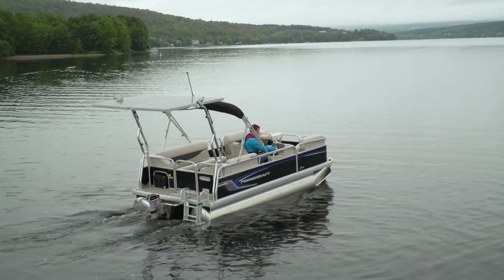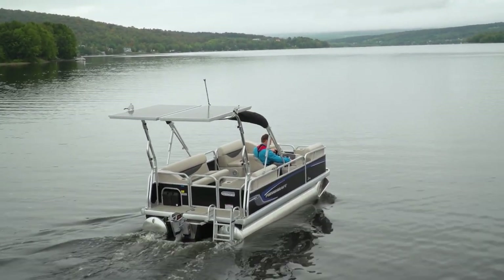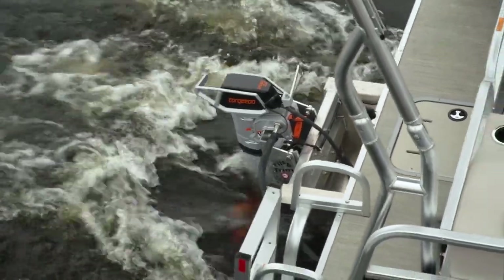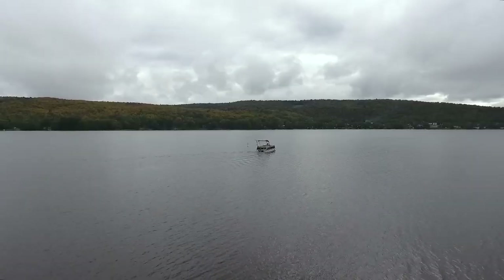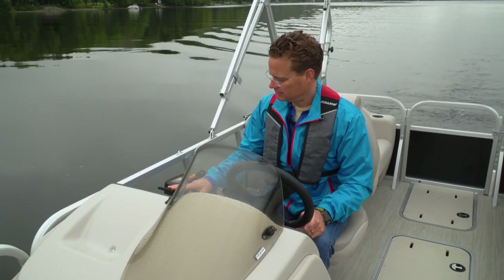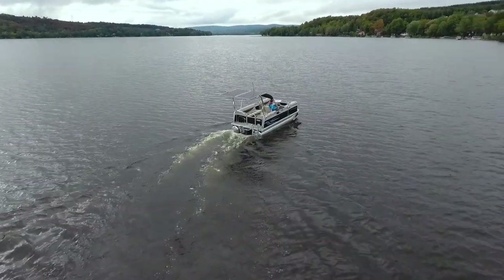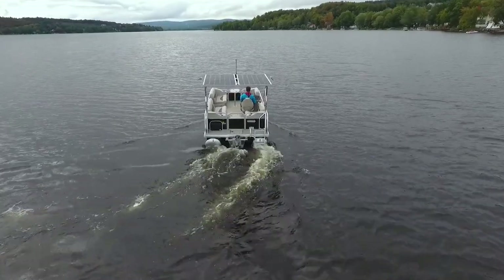While these pontoon features are great, it is Princecraft's packaging of the electric propulsion system that is driving the most recent demand. This comes as no big surprise considering the growing popularity of electric cars. But there are challenges on the water that land-based electrics don't have to contend with — most notably, the power it takes to get a boat on plane. But if you're happy with cruising at displacement speeds, there are some advantages to electric propulsion on the water.